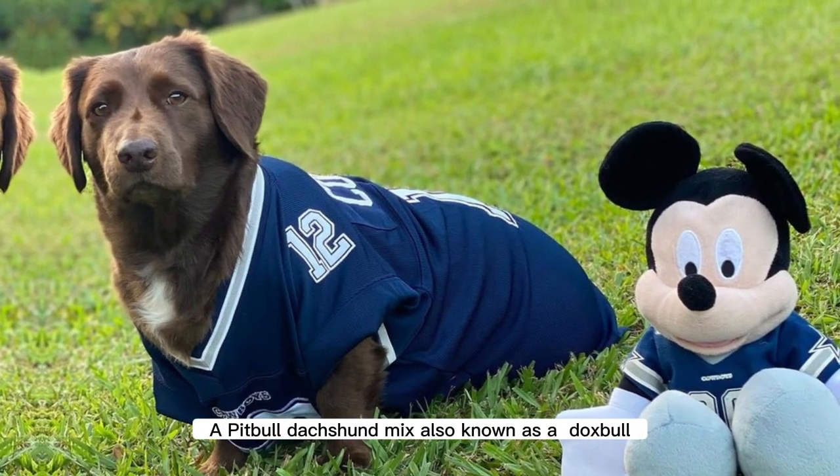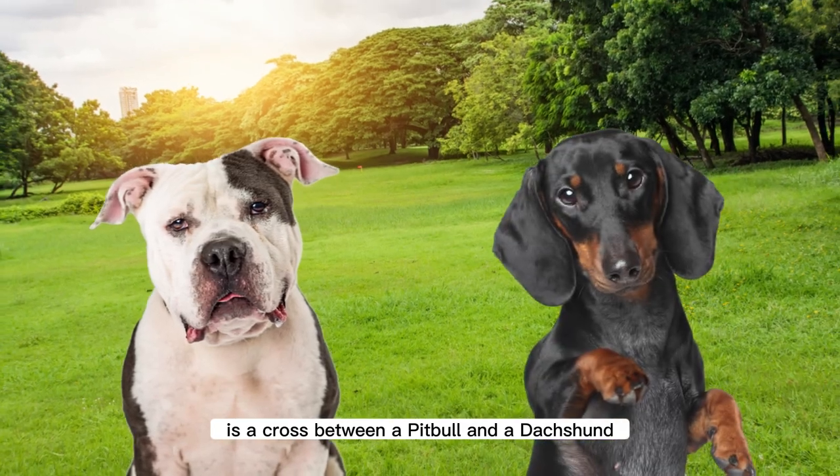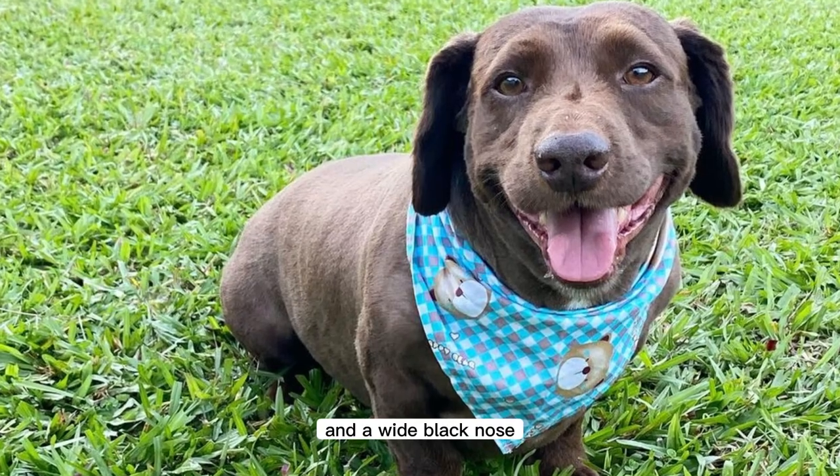A Pitbull Dachshund Mix, also known as a Dachshund, is a cross between a Pitbull and a Dachshund. They have a medium-sized head, a strong jaw, and a wide, black nose.